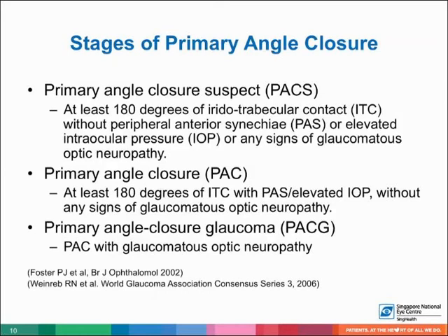Primary angle closure can be classified into the following stages. PACS is when there is at least 180 degrees of iridotrabecular contact without PAS, elevated IOP, or glaucomatous optic neuropathy. PAC is when there is at least 180 degrees of iridotrabecular contact with PAS and/or elevated IOP without glaucomatous optic neuropathy. PACG is PAC with glaucomatous optic neuropathy.